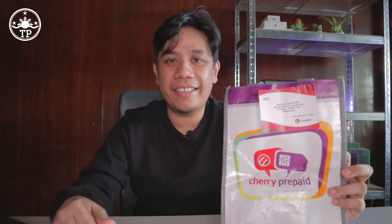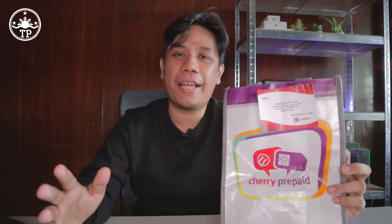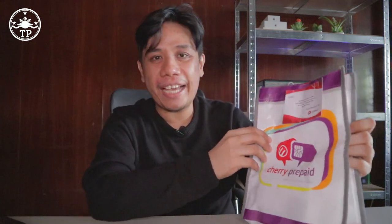Hi everyone, this is Mark of Tech Pinas. Before anything, I want to invite you to subscribe to the Tech Pinas YouTube channel because I'm really trying to beef up my content for this platform. I hope you can join me in this new journey, on top of what we have in techpinas.com, my tech blog which has been running for more than a decade now. Maraming salamat sa support ninyo sa Tech Pinas.